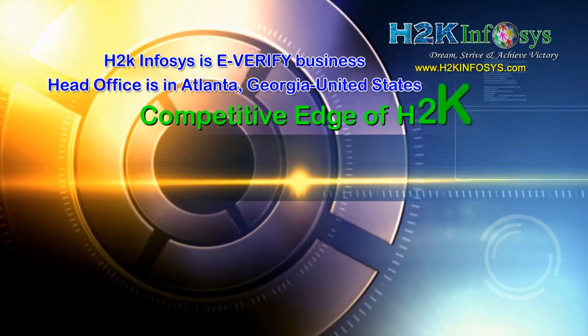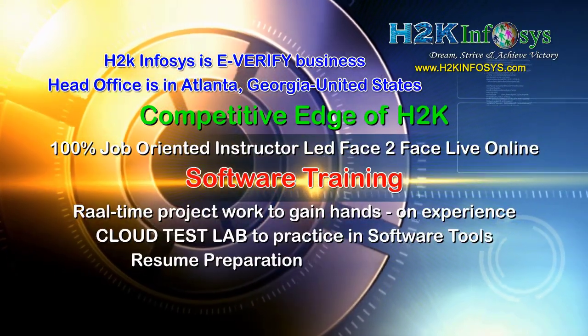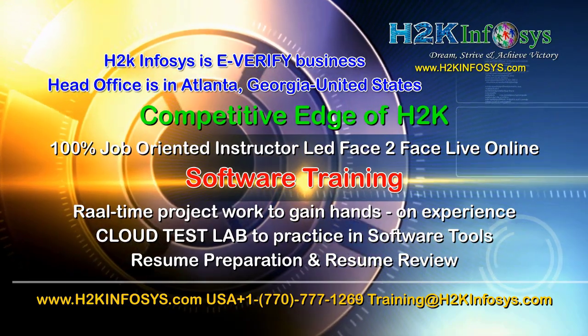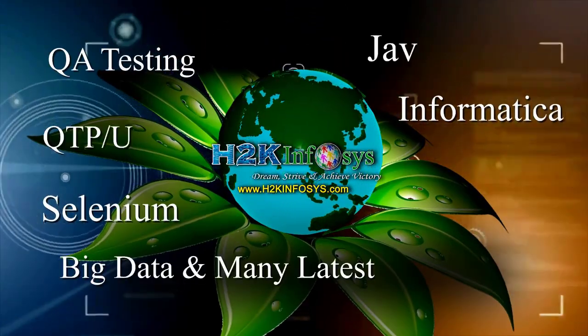H2K Infosys supports 100% job-oriented training, hands-on project work, cloud test lab, resume preparation and review, mock interviews, robust syllabus, one-time pay, and lifetime access to live classes and videos.